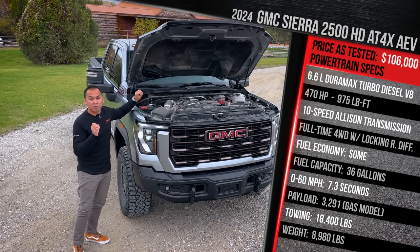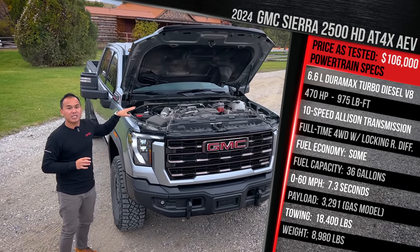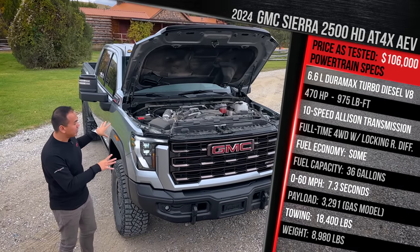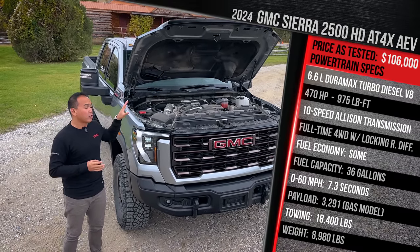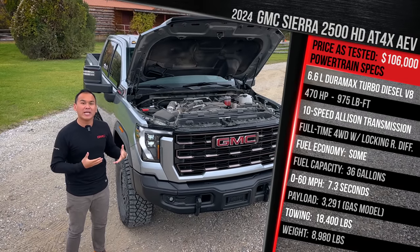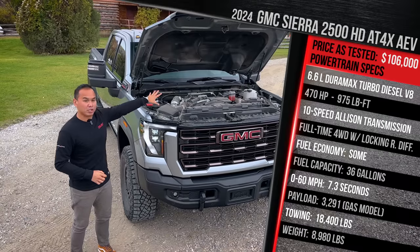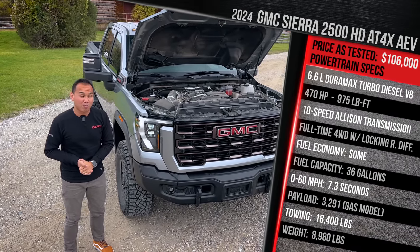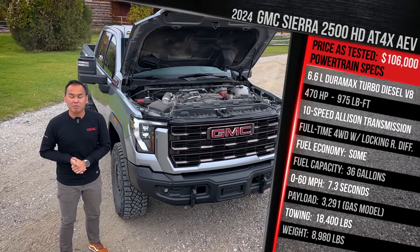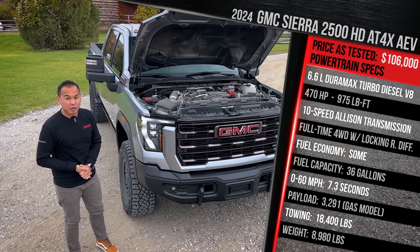The engine is paired with a 10-speed Allison-built automatic transmission — up to two to four more gears versus some of the competition. Fuel economy is not required to be rated because it's such a heavy-duty truck. GMC says this truck will tow a maximum of 18,500 pounds — technically 18,400 pounds with the AEV package. You'll also be able to haul as much as 3,300 pounds of payload in the bed, which is almost twice the capacity of something like the RAM Power Wagon. The truck weighs in at just under 9,000 pounds and is so heavy it's not required to be EPA-rated for fuel economy.